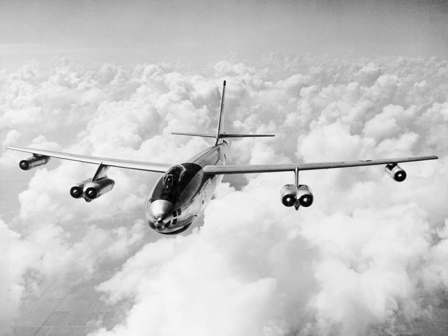Two XB-47 prototype aircraft were built as Model 1 January 4-50 and 2 February 4-50, serials 46-065 and 46-066, powered initially by six Allison J-35 GE-7 turbojet engines. The second and subsequent aircraft were built with the specified General Electric J-47 GE-3 engines, which were retrofitted to the first XB-47.